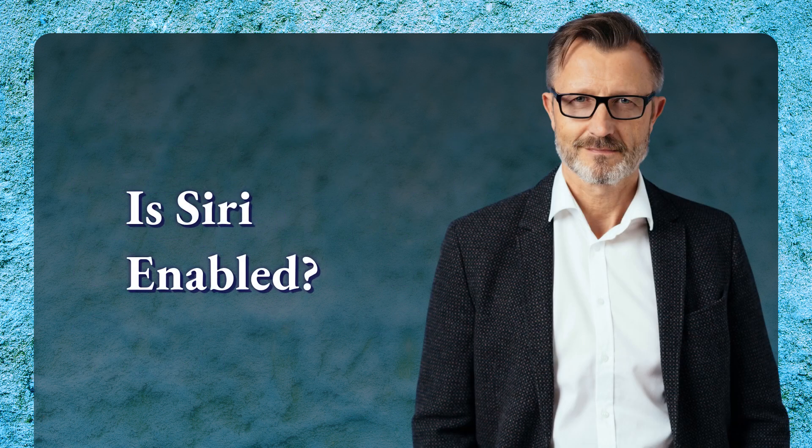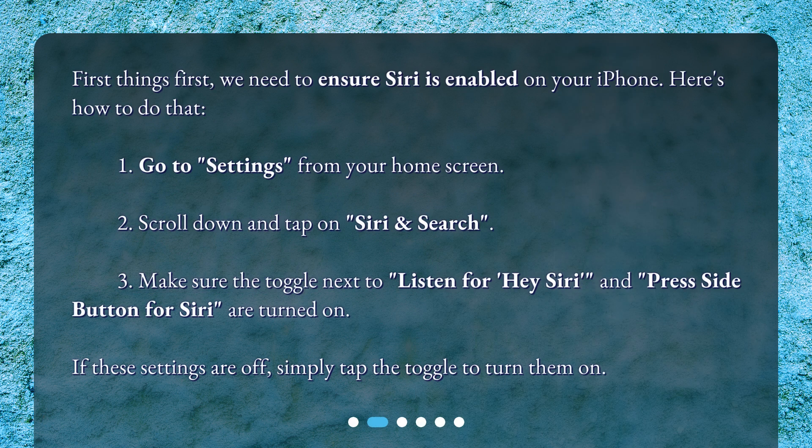Is Siri enabled? First things first, we need to ensure Siri is enabled on your iPhone. Here's how to do that. Go to Settings from your home screen. Scroll down and tap on Siri and Search. Make sure the toggle next to Listen for Hey Siri and Press Side button for Siri are turned on. If these settings are off, simply tap the toggle to turn them on.